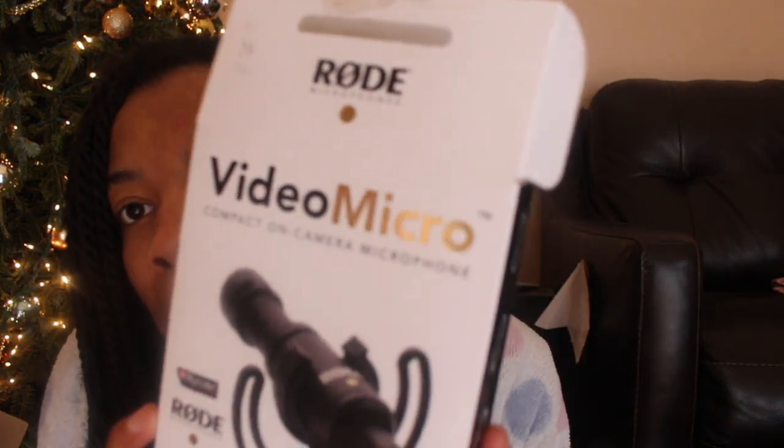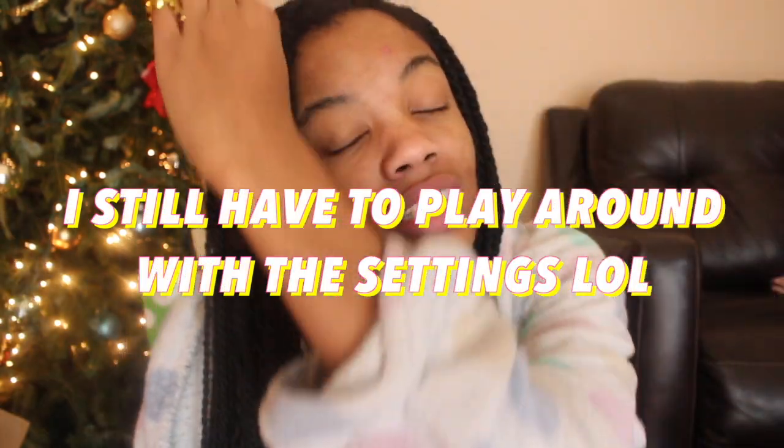The next thing I got — that I'm actually using right now — is my new microphone. I got the Rode VideoMicro. It's basically like the Rode mic that big YouTubers use but the smaller version because it's cheaper. It's a little shotgun microphone I can use before I upgrade to a high-end one. No battery is required, which is a plus — so I won't have to worry about forgetting to change the battery and having those mistakes where my videos had no sound. I'm really happy I got this little microphone.